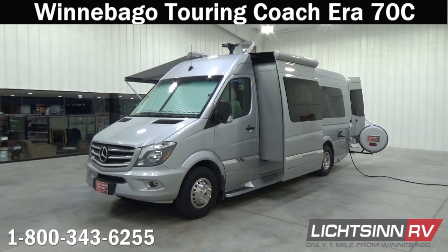Thank you for visiting Litson.com and for the opportunity to showcase the Winnebago Touring Coach Era 70C here at Litson RV — America's closest dealer to Winnebago Industries. We're located only one mile north of the Winnebago, Itasca, and Winnebago Touring Coach Division of Winnebago Industries right here in Forest City, Iowa. Recently named by Winnebago Industries as the North American top dealer for sales volume across all three divisions.